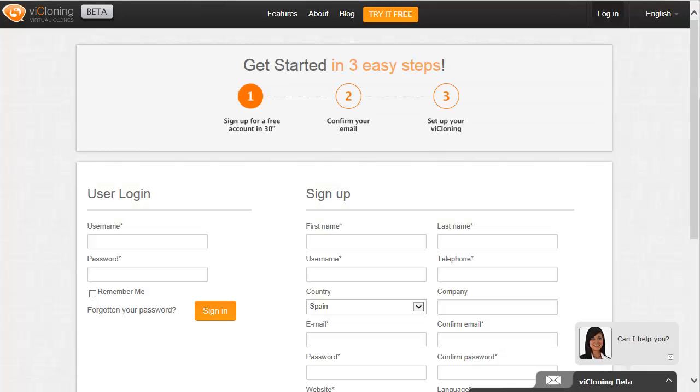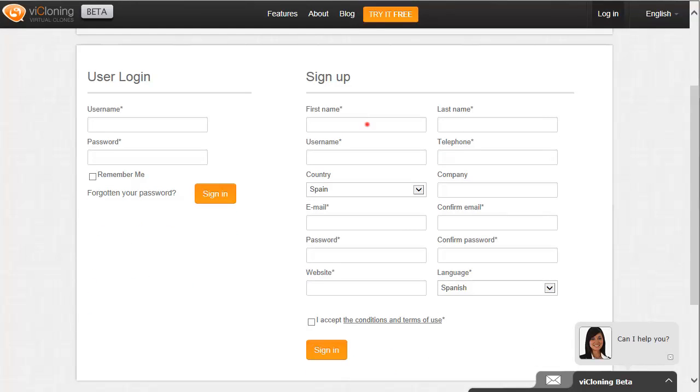Sign up for a free account by clicking the link at the top of the page and try it for yourself. The process is effortless and should only take about a minute.